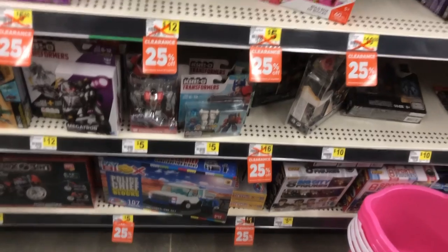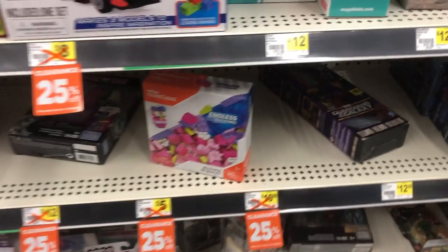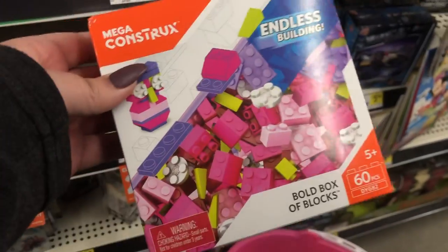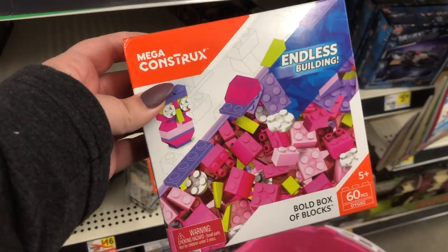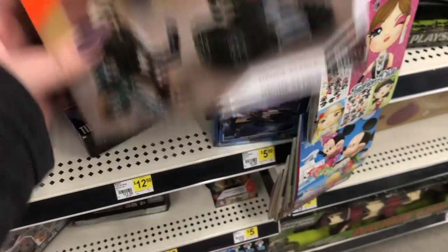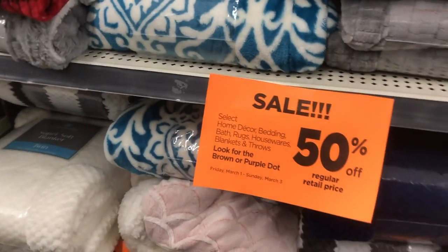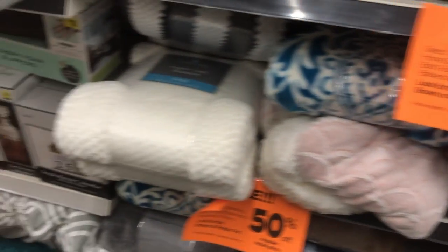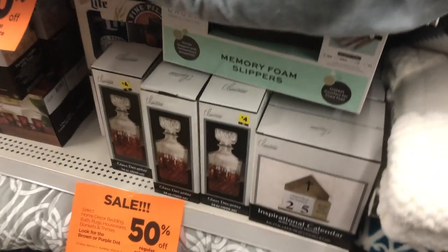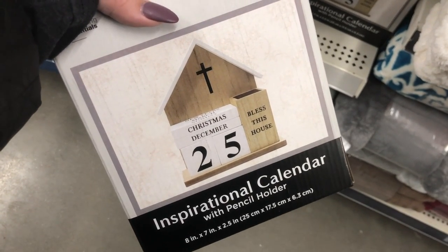Next is toys — I didn't get any, but they have 25% off tags and then an additional 50% off after that. That is pretty much it, guys. I hope you were able to get some good deals and had a lot of luck. I can't wait for the next one. If you have any questions, just let me know down below. Thanks for watching, and don't forget to comment, like, and subscribe. Bye!